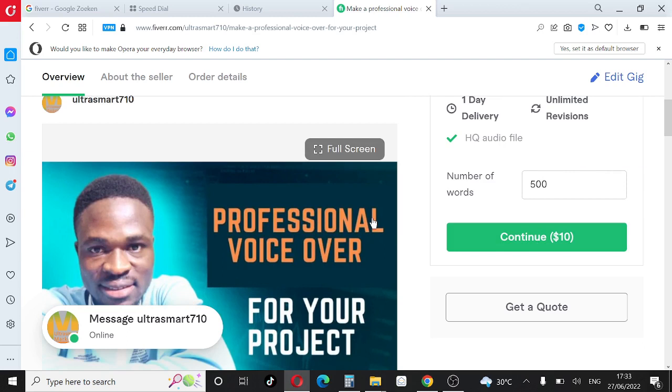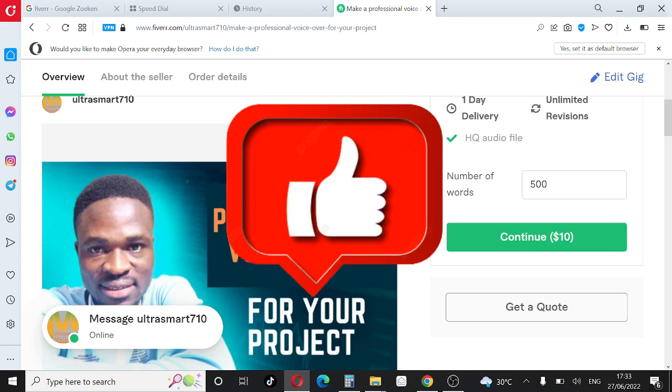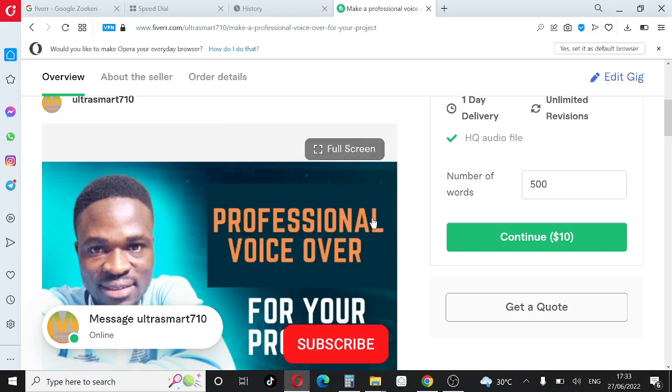That is how to create a professional gig on Fiverr that will actually get ranked. If you liked this video, click the like button, subscribe to this channel, and turn on the notification bell to get notified whenever I drop content on making money online. Once again, my name is Sam Henin — bye for now, peace.